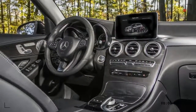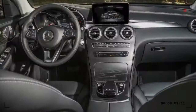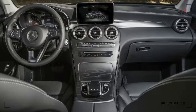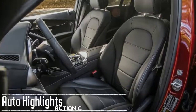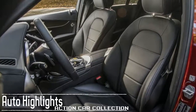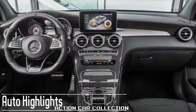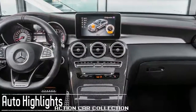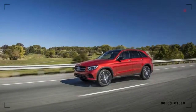An AMG high-performance model is offered. The GLC 300 has a 2.0-liter turbocharged four-cylinder that makes 241 horsepower and pairs with a nine-speed automatic transmission. The AMG model has a 3.0-liter twin-turbocharged V6 that makes 362 horsepower and also has a nine-speed automatic. All-wheel drive is available with the GLC 300 and standard on the AMG model.